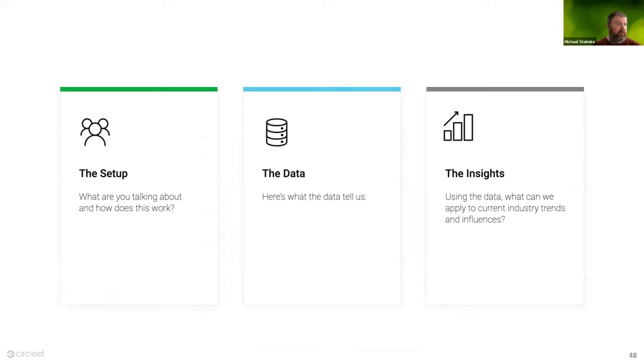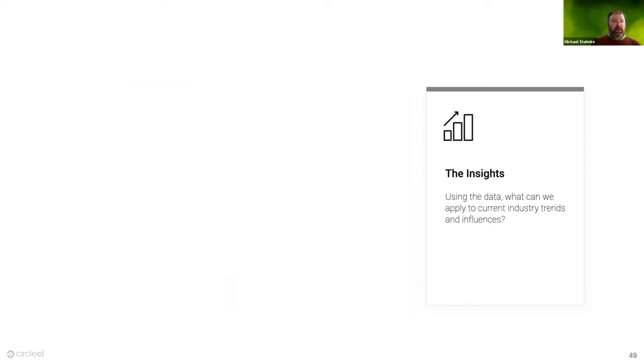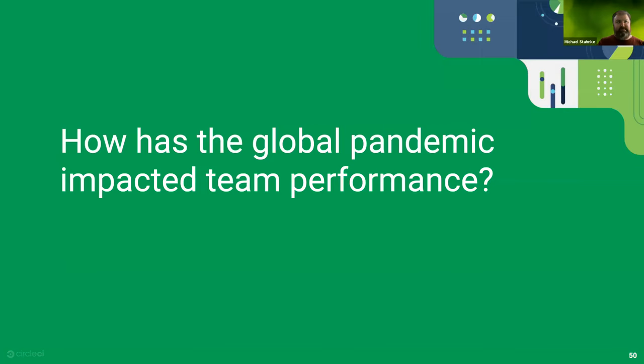Now the more interesting part: what can we derive from this data? I'll invite Ron to join the conversation. We can't look at this data without thinking about what impact a global pandemic has had on performance. Ron, what have you seen regarding the pandemic?